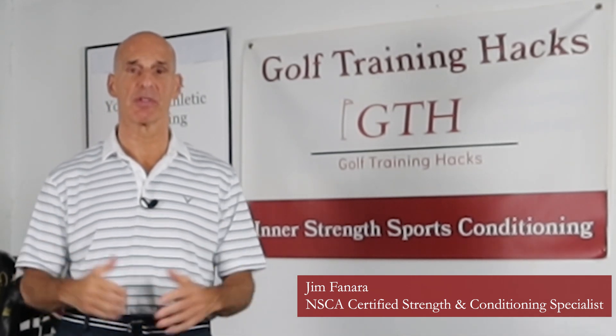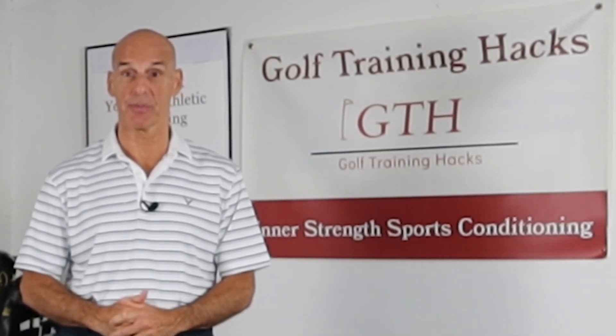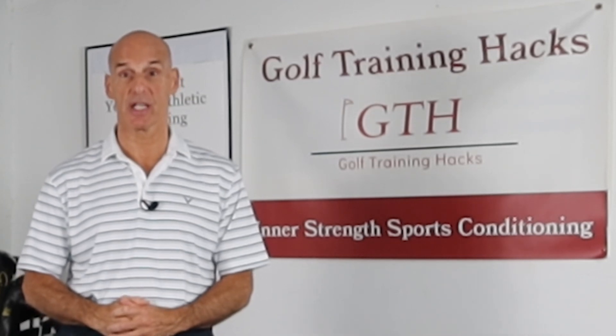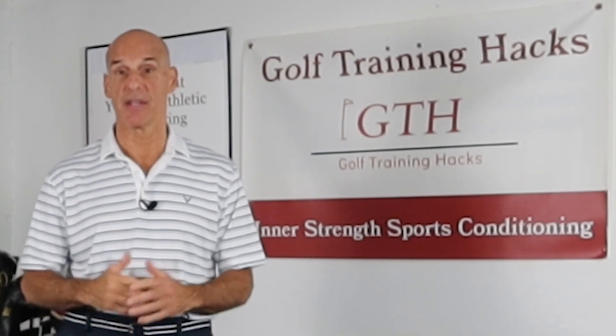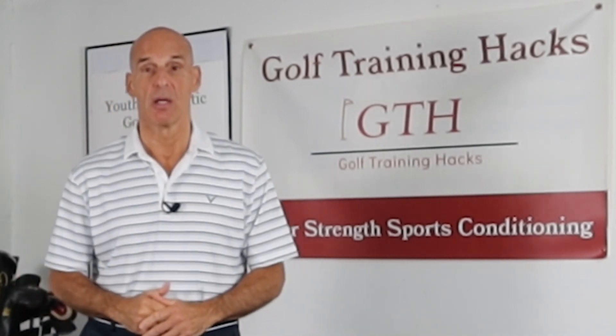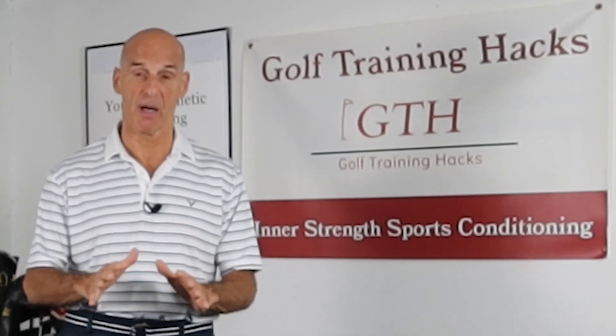So how do we address the cascade of injuries that can be caused by disc issues from the golf swing? If you have significant chronic pain, your best option is to find a good clinician that can provide you with an assessment to determine the root causes of your pain and the movements that trigger the pain, because you need to temporarily remove the trigger movements that are causing the pain so you can break the pain cycle and calm that injury down.